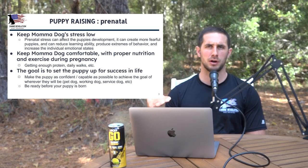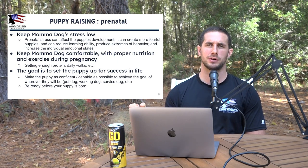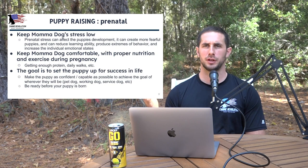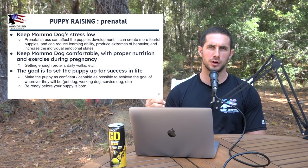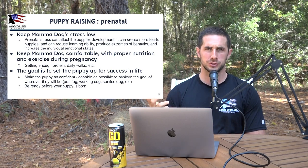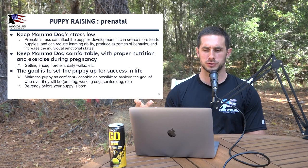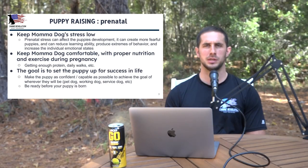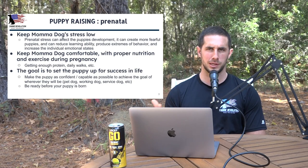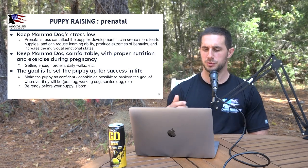The goal is to set the puppy up for success in life — making the puppy as confident and capable as possible to achieve whatever they're going to be. We all have different goals with our dogs: a pet dog, a sport dog, a police dog, a service dog. Be ready to take appropriate action before your puppy's even born, keeping the prenatal period front of mind.